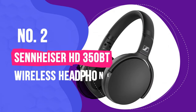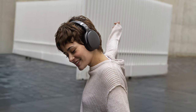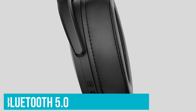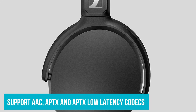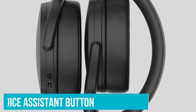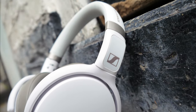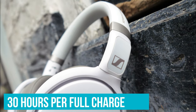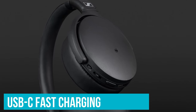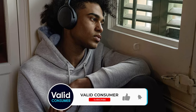Number 2: Sennheiser HD 350BT. These cut-price Sennheiser over-ear headphones aren't just big on value — they're feature-rich too. The Bluetooth implementation is leading edge at 5.0 with support for AAC, aptX, and aptX Low Latency codecs, the latter giving better sync when watching videos on your smartphone, plus a dedicated voice assistant button for Siri or Google. Battery life is impressive at around 30 hours per full charge, with USB-C fast charging available. The over-ear design is comfortable, though there's been some skimping on the headband padding.